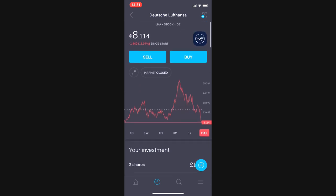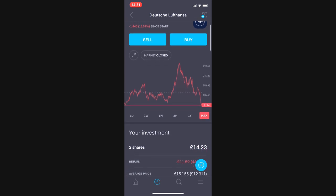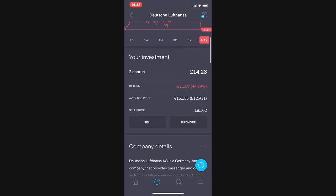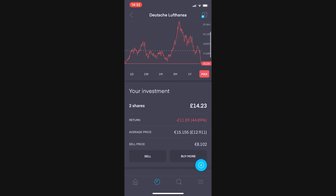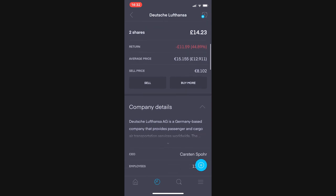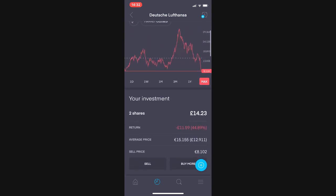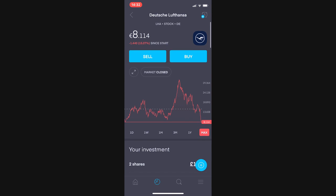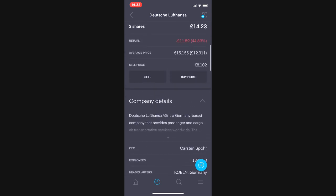Deutsche Lufthansa — it's an airline I bought before the crisis hoping to make a quick buck. I had my opportunity to take a pound profit and instead I held, and now I'm paying the price. Long term I believe it will return to where it was. It's just secured a 10 billion euro bailout from the German government. I'm down £11.59 or 44.89% — not great, but a lesson learned. I'm going to keep hold of it for the time being.